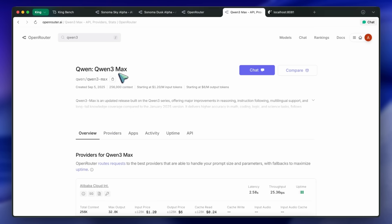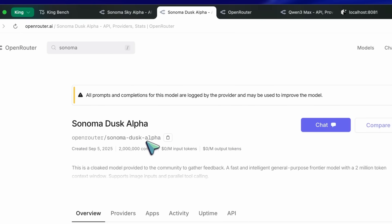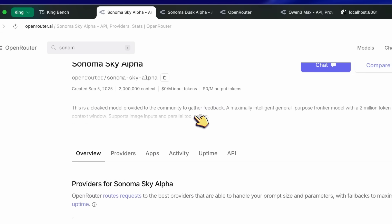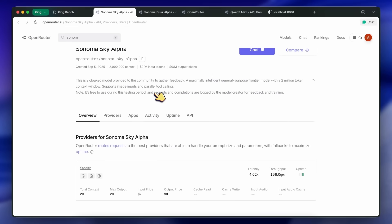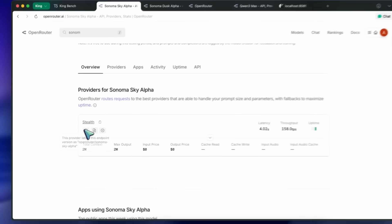To start, let's talk about Sonoma Dusk and Sonoma Sky. Sky seems to be the better model, while Dusk feels more like a weaker one. Both of these models can do reasoning sometimes, and they support two million tokens of context window, which is pretty awesome.